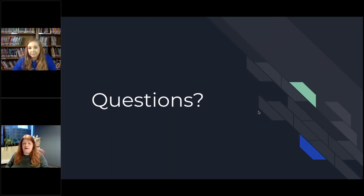Great. I think we'll have to wrap it up now. If anybody does have any questions, you can reach out to Sarah at her library about this and see if there are any other libraries in your area doing the same thing. Thank you so much for being with us this morning, Sarah.